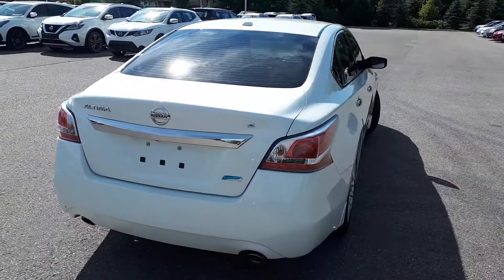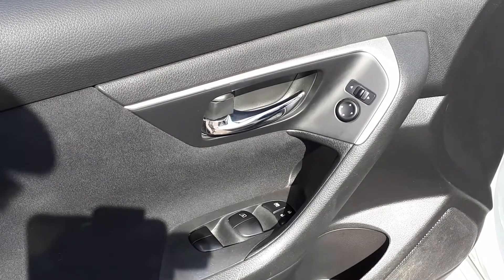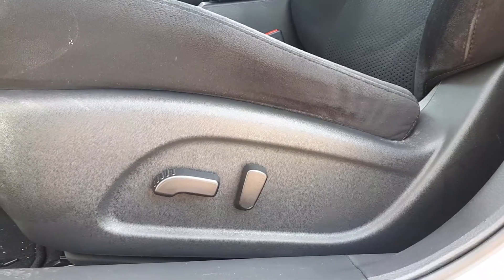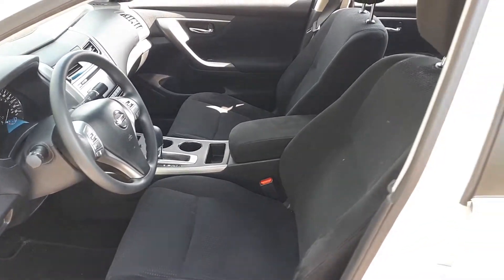Let's take a look at some of the features on the inside. Starting with the driver's side door, we have our power mirrors, locks and windows with an automatic driver's side window, power seating controls, and plenty of space for up to five passengers.